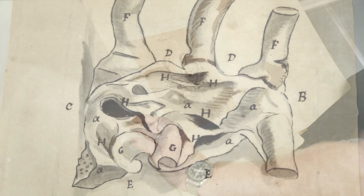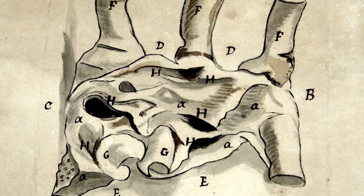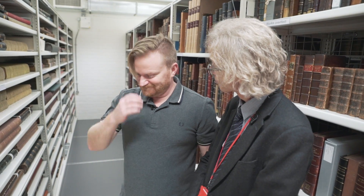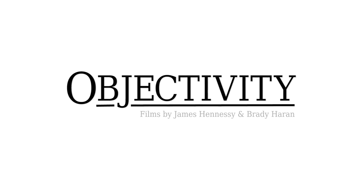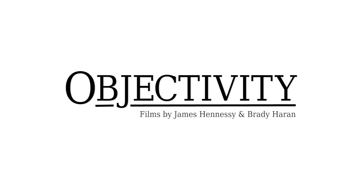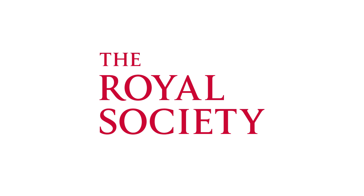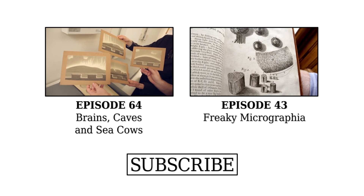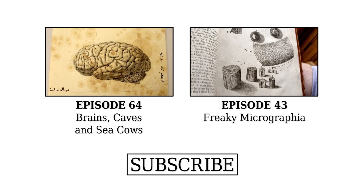Perhaps not the romantic Valentine's video that people were hoping for, but — heartfelt. What have we got here? Looks like the Northern Lights. I think these may be by Charles Piazzi-Smith, who was the Astronomer Royal of Scotland. These are little gems. Oh, we've got a few brains here as well — look at these.